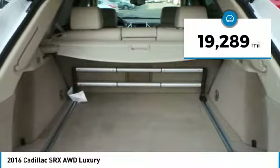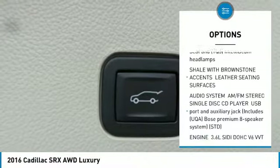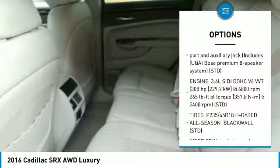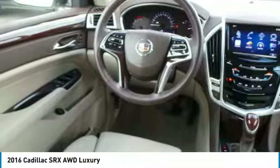Here are some of this vehicle's great options: all-wheel drive, anti-lock braking system, lane departure warning, Bluetooth, power steering, aluminum wheels, four-wheel disc brakes, AM/FM stereo radio, and premium sound system.